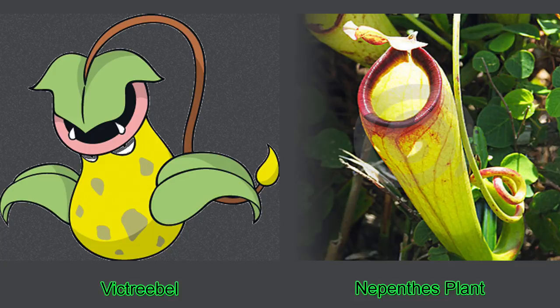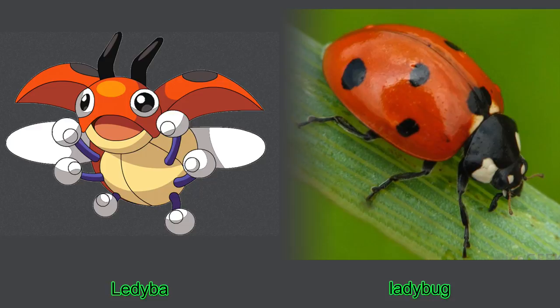Number six, the ladybug. Ledyba is basically a mutated ladybug on ecstasy and steroids.